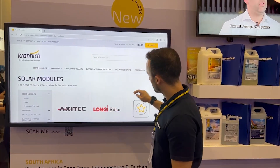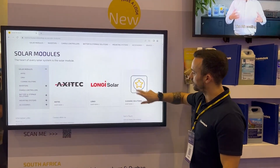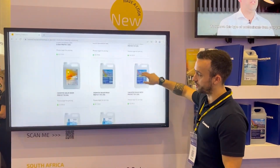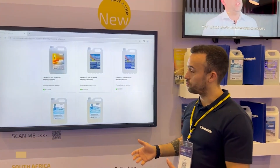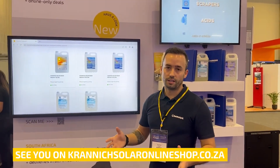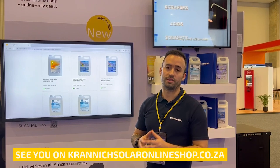You go to cleaning solutions and you have all our products listed here. Very easy to obtain information, and our products are available with stock here locally in South Africa.